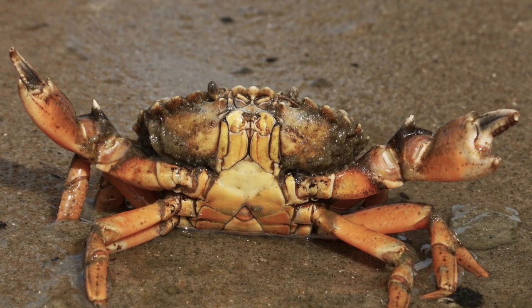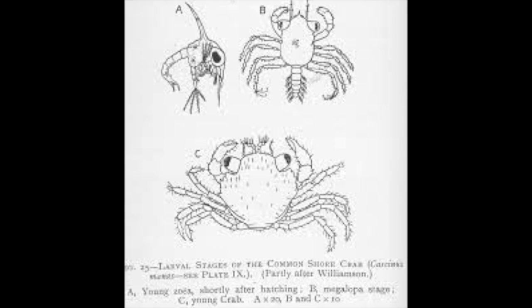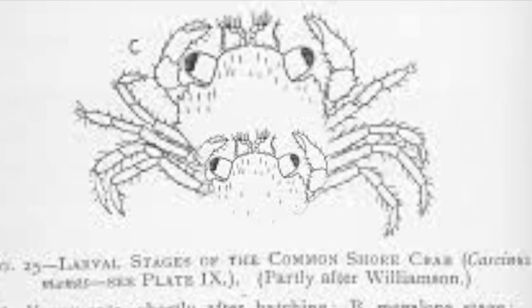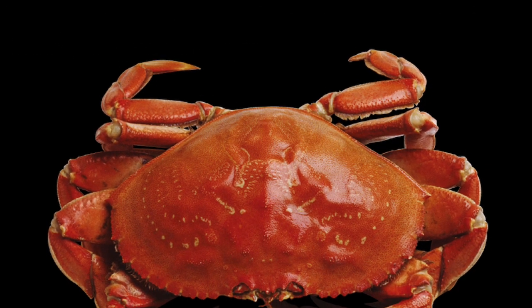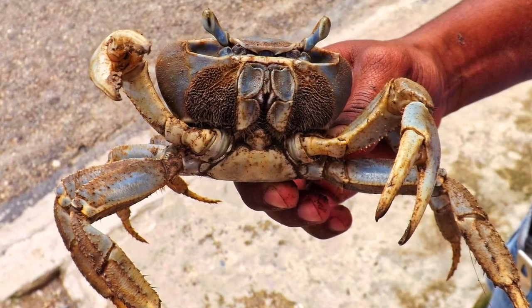Crabs go through a lot of changes in their lives. They start off as tiny eggs that grow into a zoea. But as the crab keeps growing and molting, it turns into a megalopa, then a juvenile. During the juvenile phase, the crabs look like teeny tiny versions of themselves — so cute! The last and final stage is adulthood.